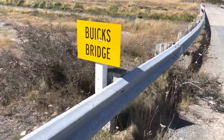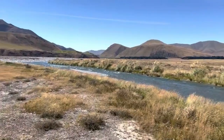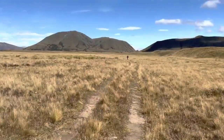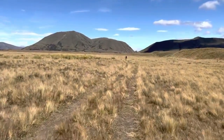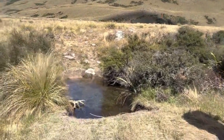Once you get across Buick's Bridge, the trail detours off very quickly to the right. There is a sign but it's a very sharp turn, so just be aware. When you detour off, you're ultimately climbing up to Paddle Creek. Paddle Creek is like your first good water in a while, so fill up here.